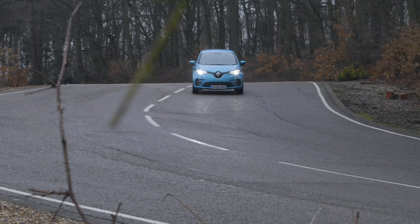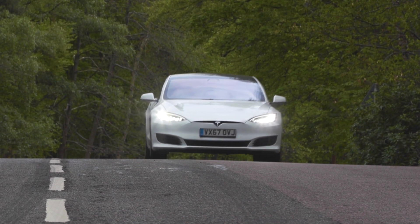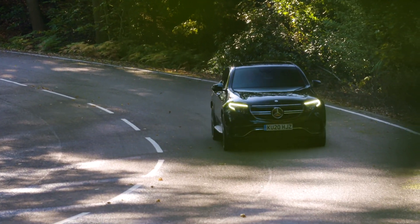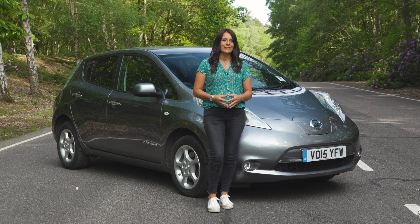Everyone knows that electric cars are less expensive to run than petrol or diesels. They cost about a quarter of the amount of fuel, there's no tax, servicing costs are about two thirds, and the company car tax is really low too. But they do cost more to buy than their petrol or diesel counterparts.